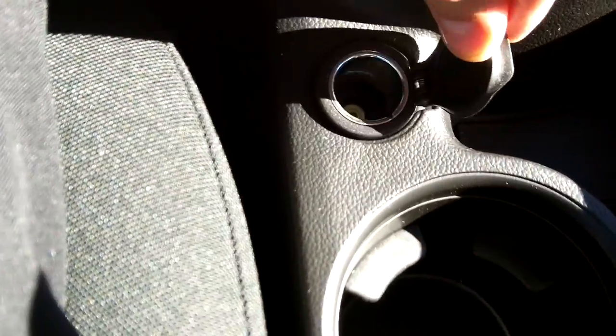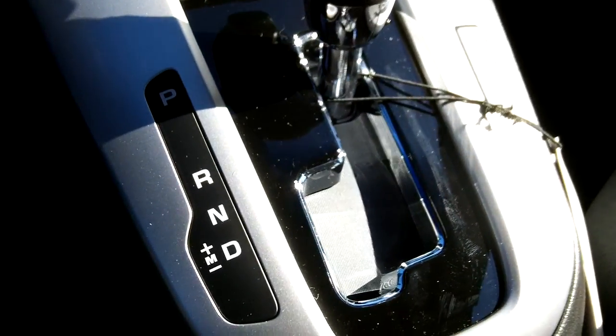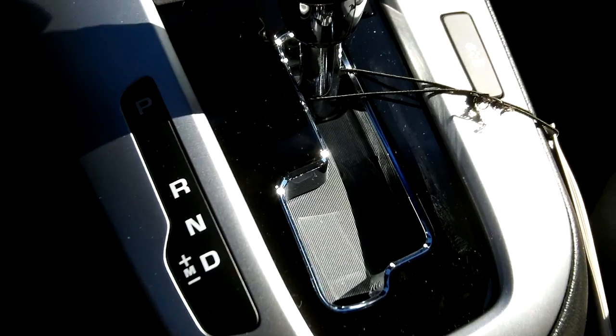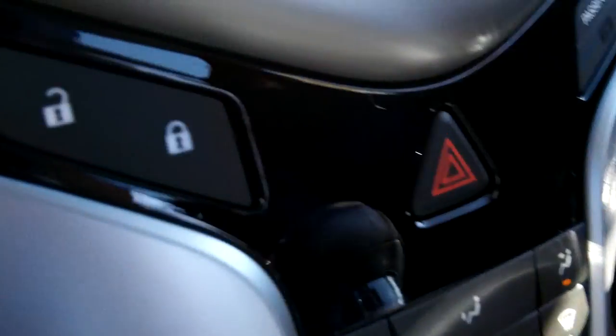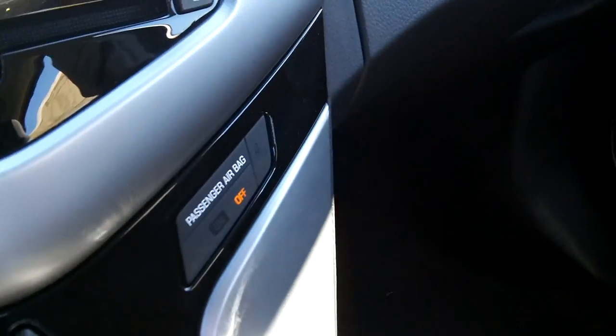The vehicle also has auxiliary and USB inputs right down in the center console, along with a full power outlet. Here's the shift gate with sequential shift mode on the lower left-hand side. The heating, ventilation, and air conditioning controls are there along with air circulation. That's also where you lock and unlock the vehicle from inside. The passenger airbag is off unless someone is seated there weighing at least 60 pounds.